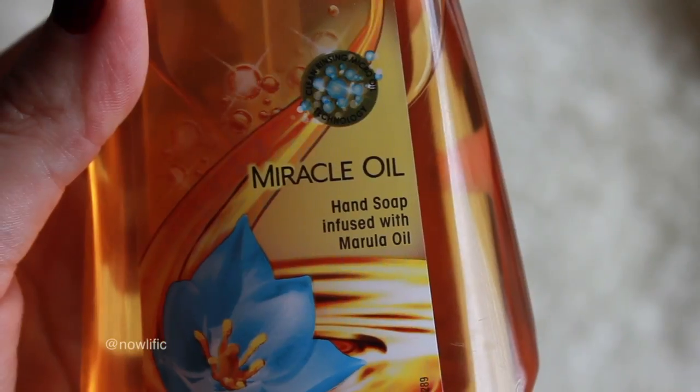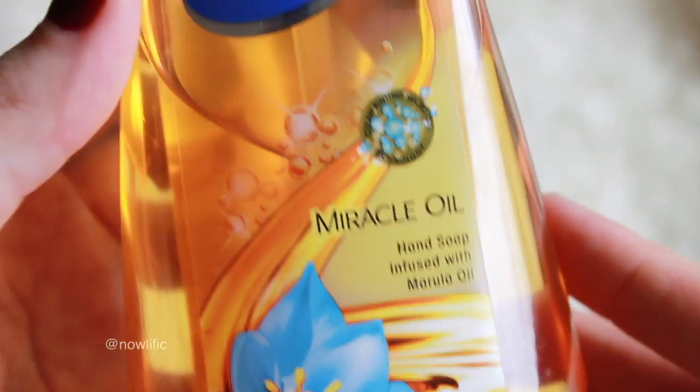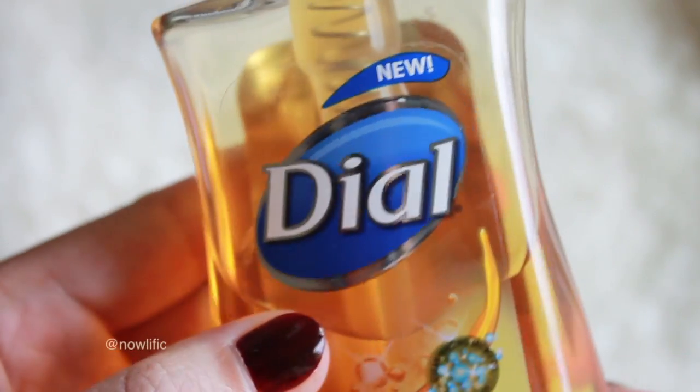My next favorite is a hand soap — the Dial Miracle Oil, which has marula oil in it. I wash my hands so much that they tend to crack, especially in the winter. My cuticles will crack and that really hurts. I thought, let me try a hand soap that has oil in it to put extra moisture into my hand-washing process. This smells really good, I think I got it for 98 cents at Walmart, and you can really tell how moisturizing it is just by the feel when you wash your hands.